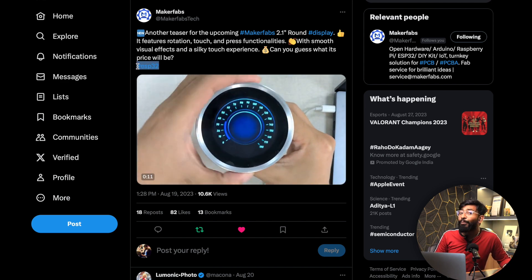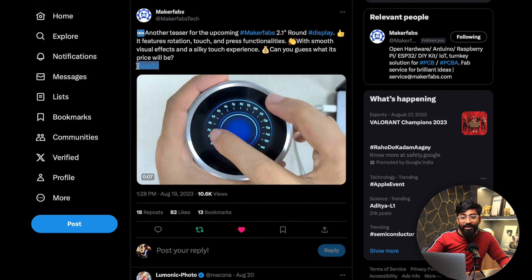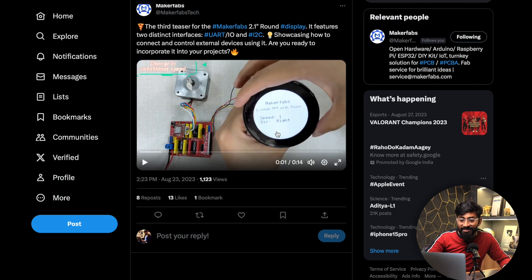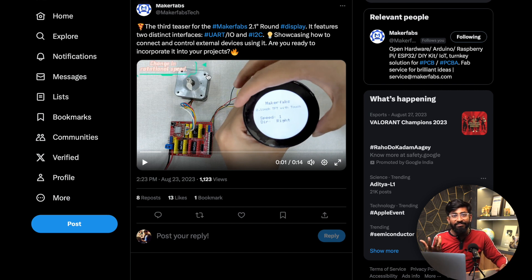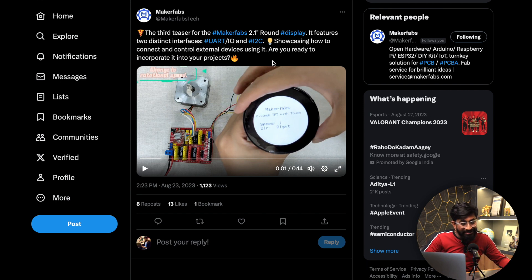A hashtag in their last post revealed this is also based on the ESP32 chipset and is completely programmable — we can likely program it with Arduino IDE as well. Let's wait for this product to be released in the market; I will definitely test it out if MakerFabs sends us a review unit.